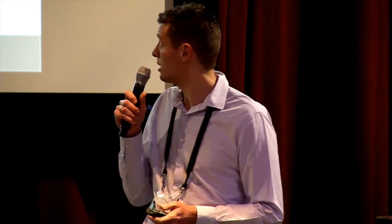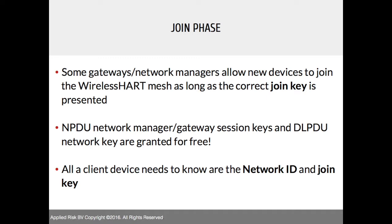The join phase is the initial phase by which a transmitter joins a network and a gateway. What you need is a correct join key and the network ID — a numerical ID comparable to an SSID for a Wi-Fi network. The rest of the keys are handed out by the gateway. So essentially you need the network ID and a join key to get onto the network.